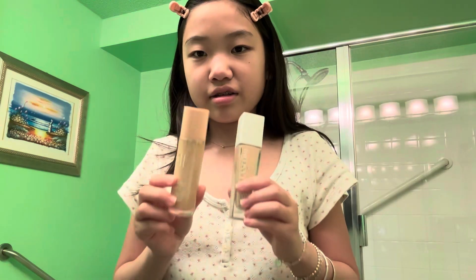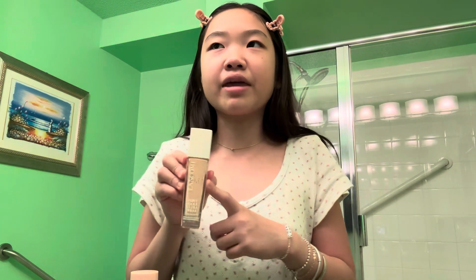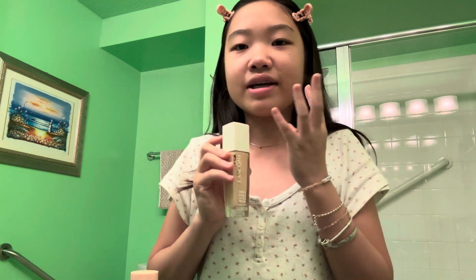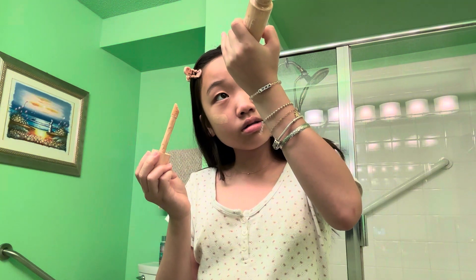Let's do foundation. All I have for foundation in my collection is just the Elf Halo Glow Wand, but this isn't even a foundation, so I'm going to borrow my mom's. This is one and this is two — it's two! Siri picked the Elf Halo Glow. I'm so happy about this because I don't want to look cakey. This is the Elf Halo Glow Wand Liquid Filter — the dupe for the Charlotte Tilbury one — in shade 0.5 Fair.